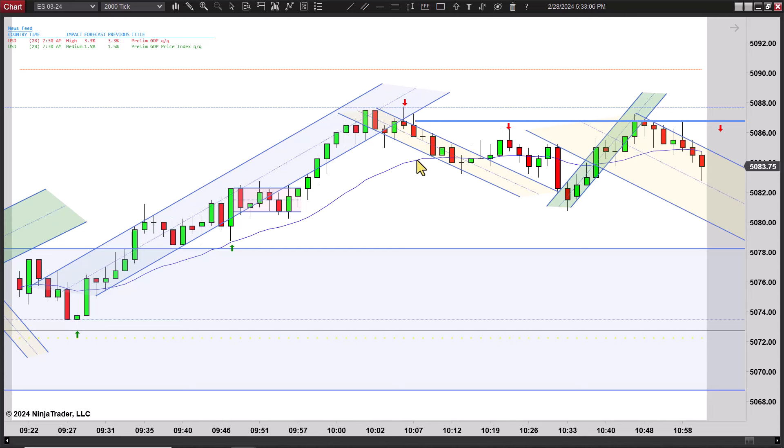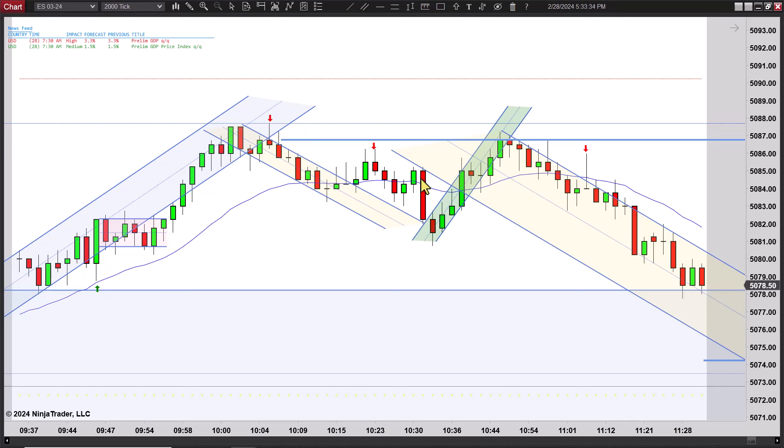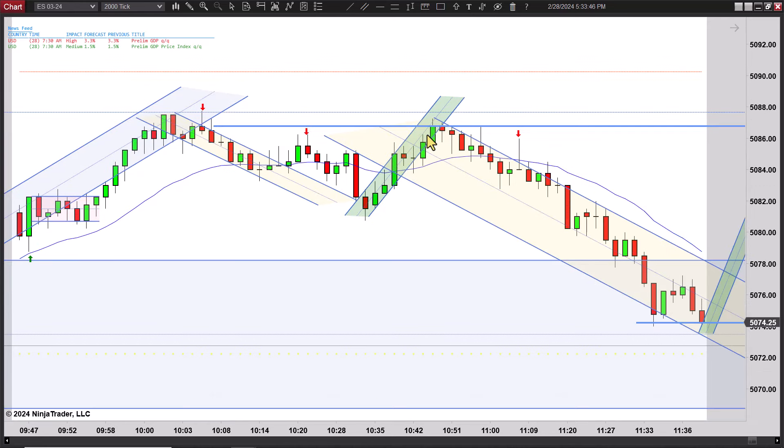It takes off and doesn't snap back, but you still can't go long into that resistance. It runs up to a new high and goes exactly a measured move right there, then turns down. Notice we had our break, couple of legs up and a move to a new high. Then you get this bearish bar way away from the EMA. I like going short there — it's probably coming back to the EMA at minimum.